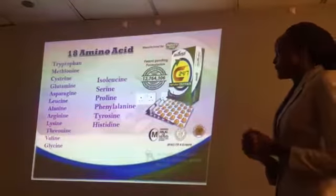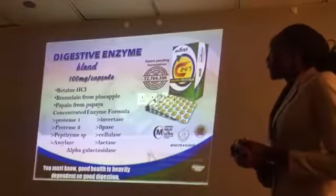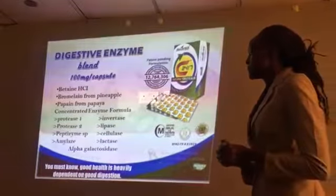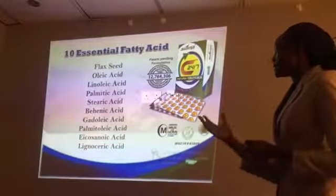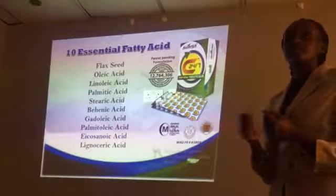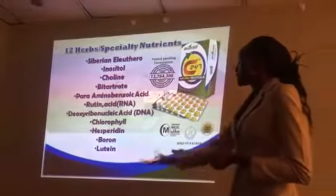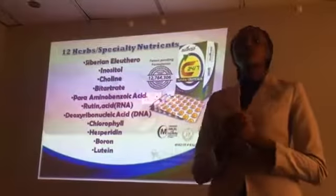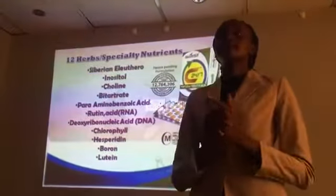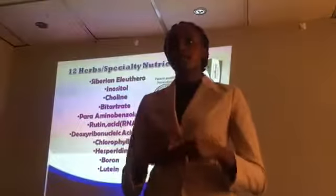We also have 18 amino acids added, plus essential fatty acids. Essential fatty acids are good fats that help the body fight the bad fats. Then we also have all these herbs — for instance, chlorophyll. Chlorophyll is very good for the body because what it does, it helps to prevent blood clots.